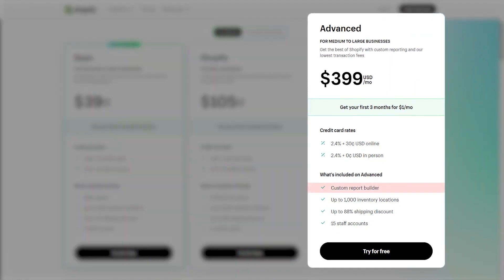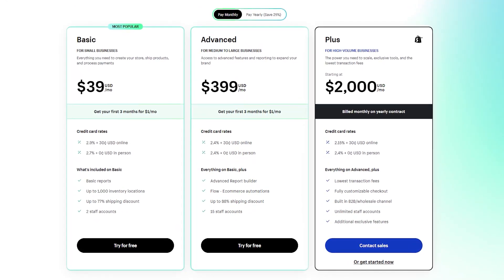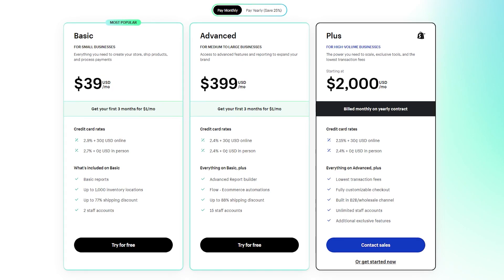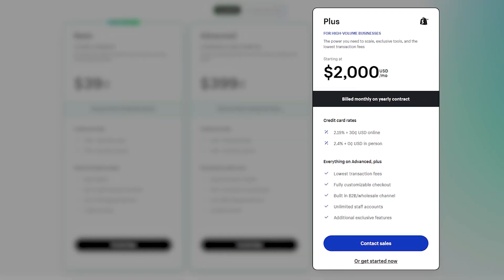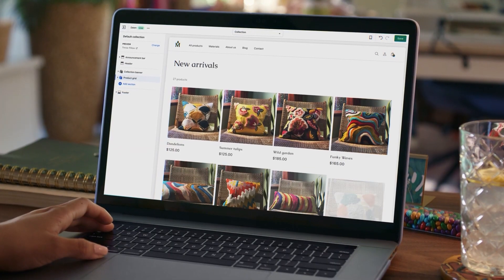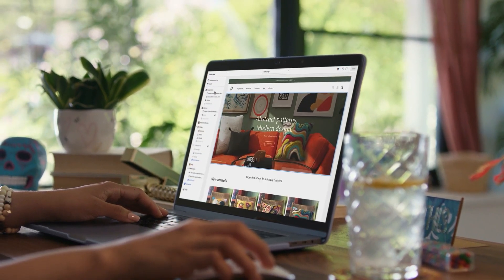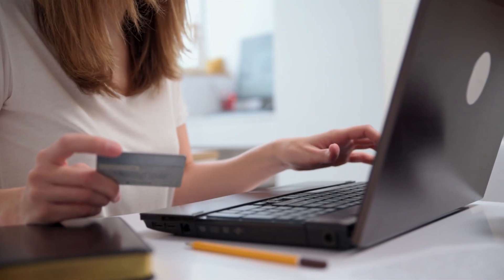The Advanced Shopify tier provides more customizable reports and bumps the staff number from five to fifteen. Beyond these, Shopify also has the Shopify Plus tier, which caters to huge businesses with unlimited staff and personalized support. There's also the Commerce Components bundle where you pick and choose the options you want and request a quote from the Shopify team — so regardless of your business size, you'll always find a plan that fits.